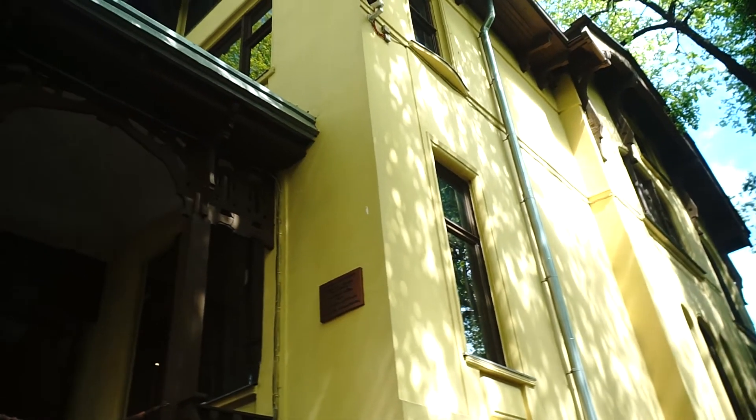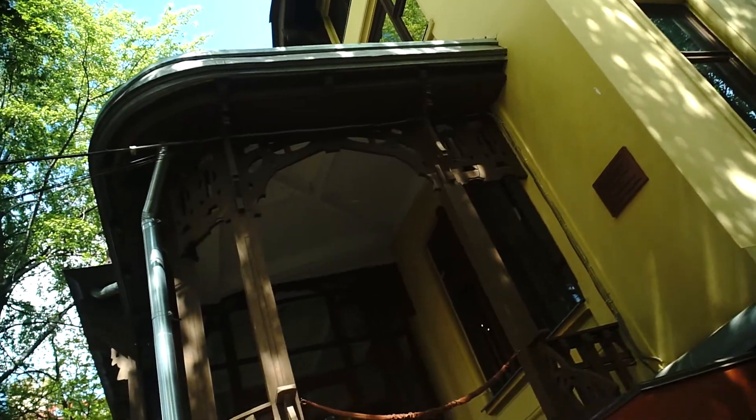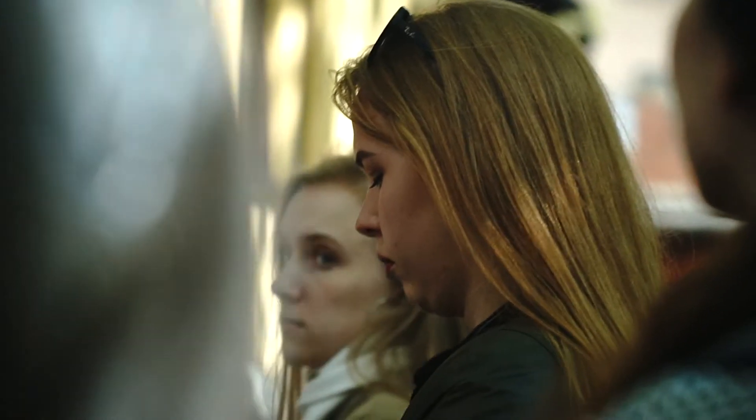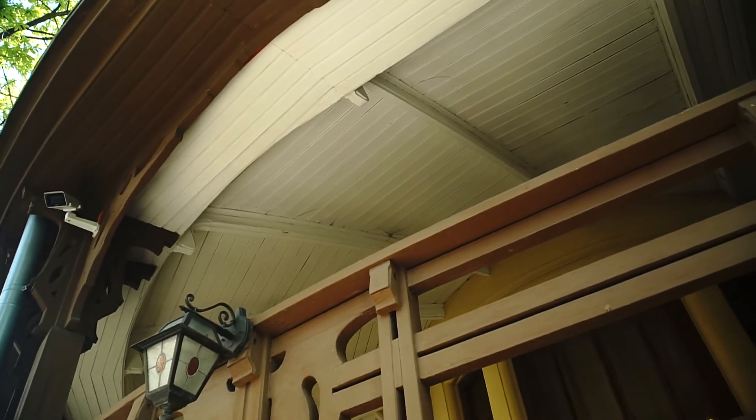Во-первых, он не был желтым, не был покрашен коричневым. В советские времена здесь был сначала завод управления, а потом очень долго детский сад. Детский сад был остеклен — вот эти веранды, и поэтому они больше всех пострадали. Веранды здесь реставрационные. Реставраторы повторить изящную работу по дереву Кекушева не смогли. Мы внутри увидим.